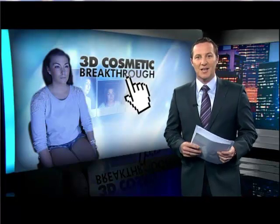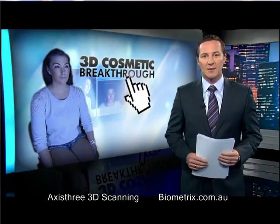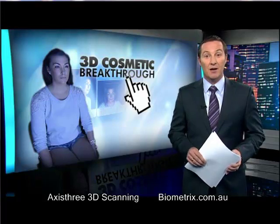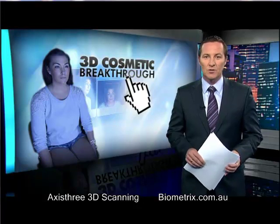Well, first it was movies, then televisions. Now 3D is about to revolutionise plastic surgery. The breakthrough technology is described as the ultimate communication tool between doctor and patient — a machine that takes the guesswork out of how patients will look after the operation. And as Josh Fazulin reports, soon it'll cover every procedure.